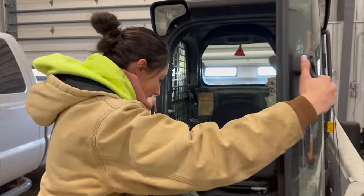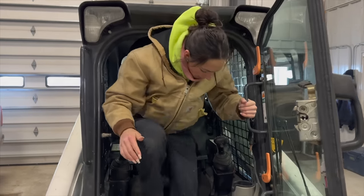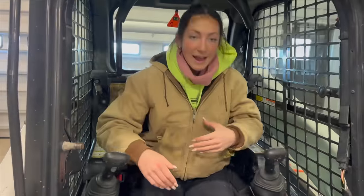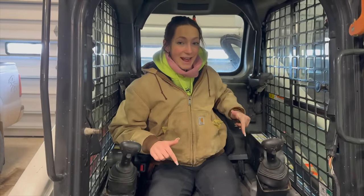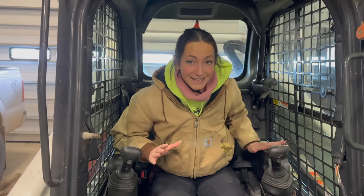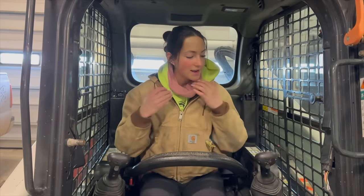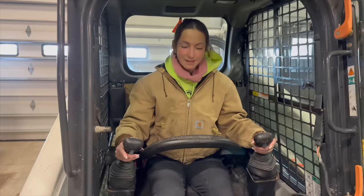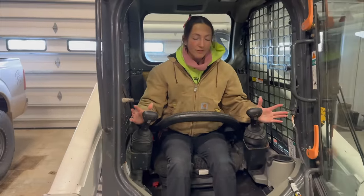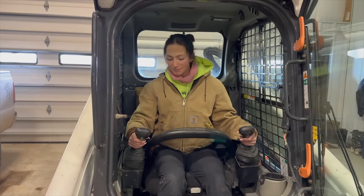The door opens like this and there are a few steps to crawl in. You sit down — it is an air ride seat. I didn't know this until we got it here, but it has a heated seat, which is going to be great for when we're pushing snow. The skid steers I've run in the past have all been foot controls, but this is all hand control, so that's definitely going to take some getting used to for me. But I'm excited to learn and expand my skills.